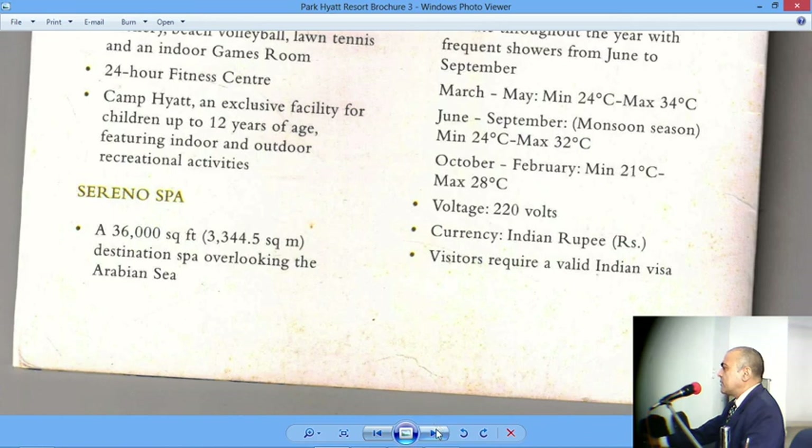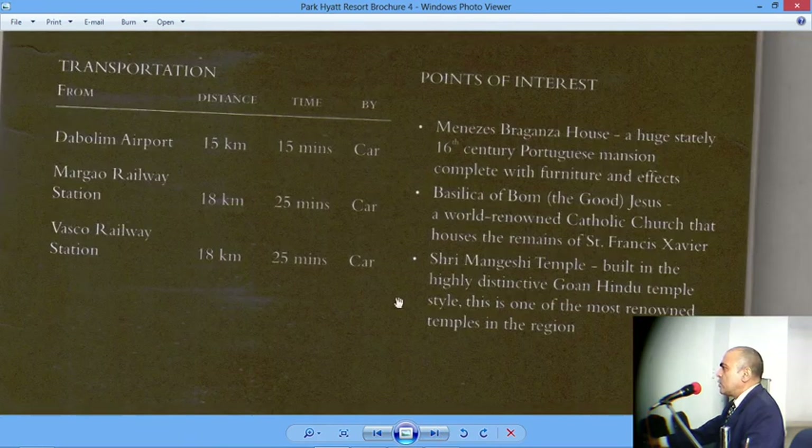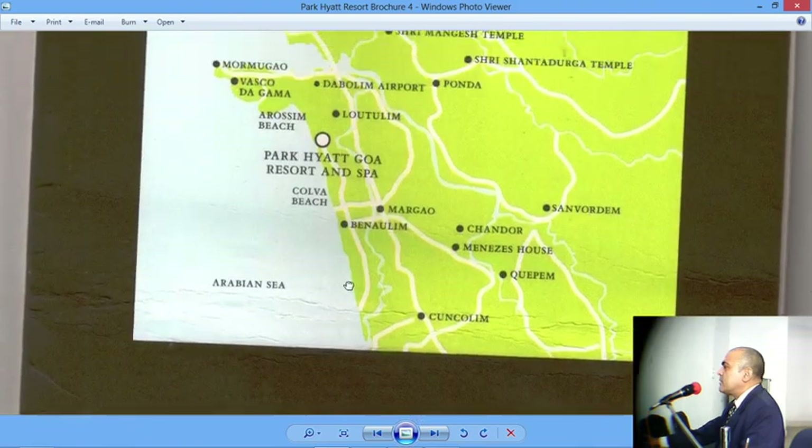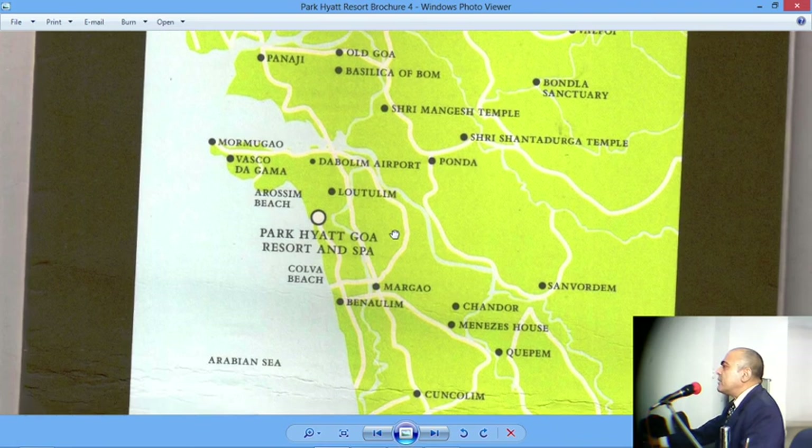The document also includes a small map of Goa, giving a brief idea of the location — for example, the airport is shown here and Park Hyatt is situated down south.